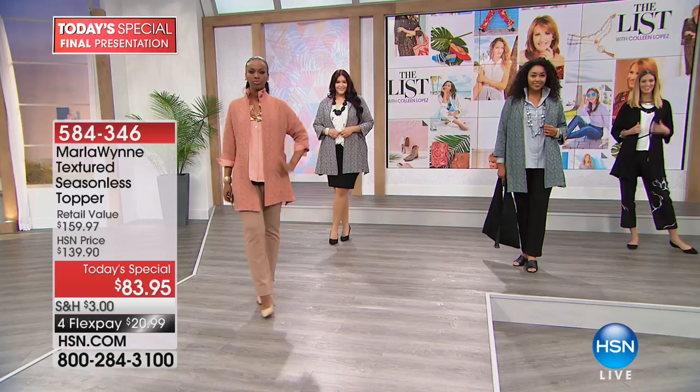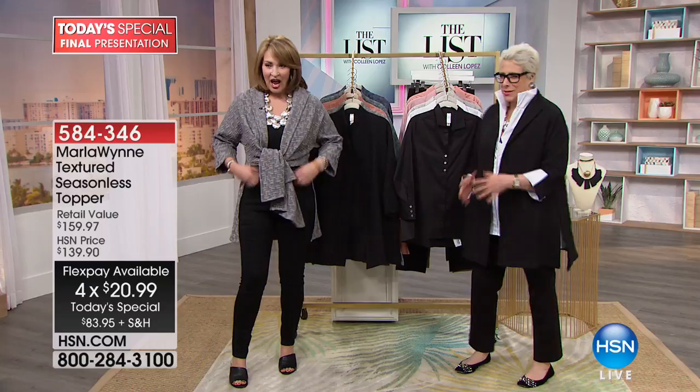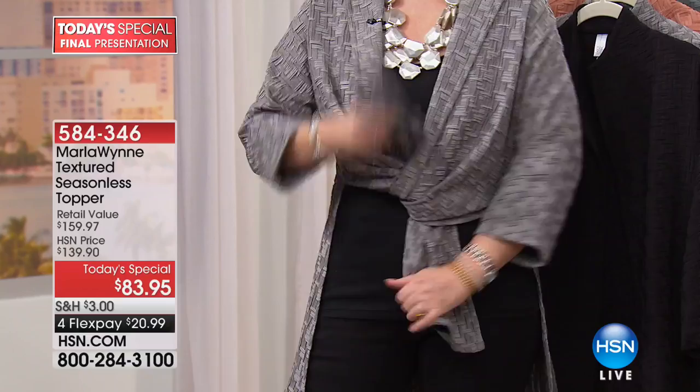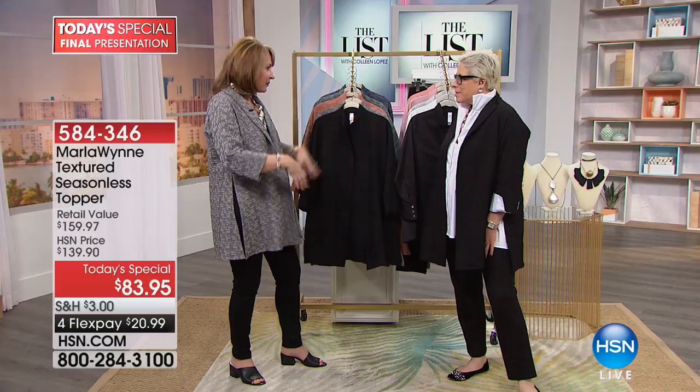Congratulations Marla on your amazing today's special. When I saw it watching at home, I did not realize the fluidity — how soft it is, how incredible this is. This is not a stiff jacket at all. You can tie it, you can belt it — it's just a beautiful easy piece. All these little tricks built in: little slits, perfect sleeve length, easy collar you can pop or shawl. You really can make this your own. It's a woven but it functions like a knit — almost like a soft basket weave.